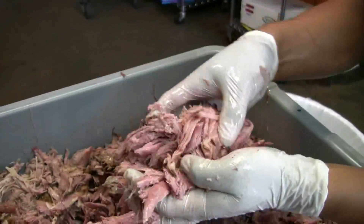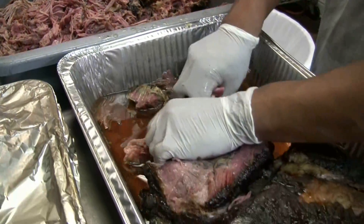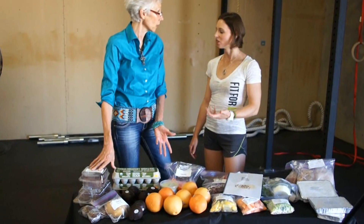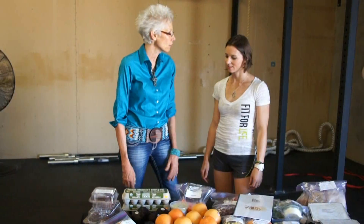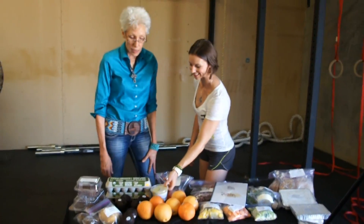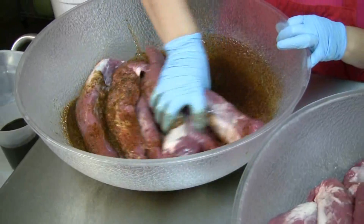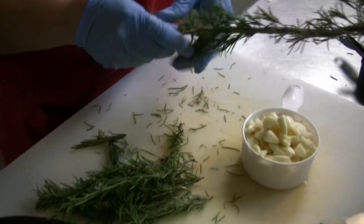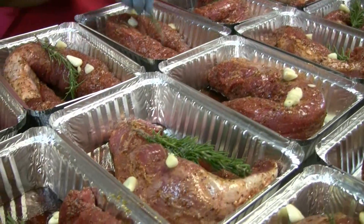There are fifteen different entrees in this program, so you're not going to get bored. This side of the table represents the additional food men would get because of their higher caloric intake. That includes things like brownies — can't beat them — zucchini blueberry muffins, and this nifty zucchini hummus. This is all freshly made with no preservatives, no processed food, at our commercial kitchen in Round Rock.